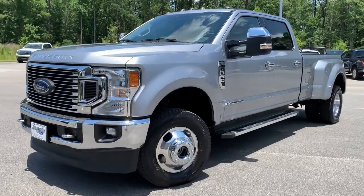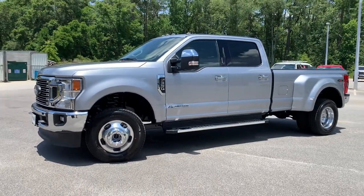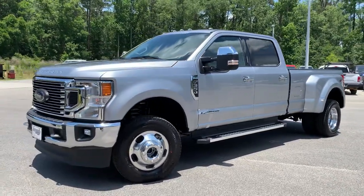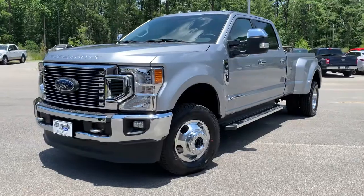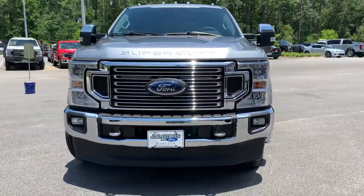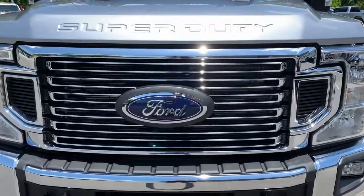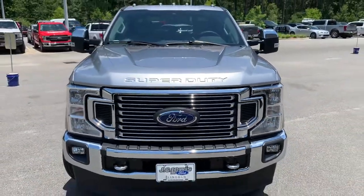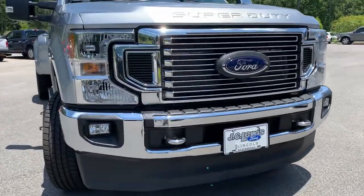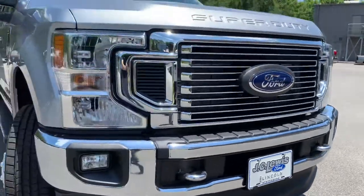What's up guys, this is Walker with the Car Guys YouTube channel. We have a 2022 F-350 XLT — and check that out, it's a dually! Traditional front look for the XLT with your halogens on the front. You do get a very nice grille right up front, a little different look than what we're used to with these XLT F-350s. You get the fog lights at the bottom, the tow hooks, and a big shout out to JC Lewis Ford of Statesboro.